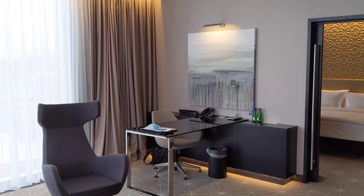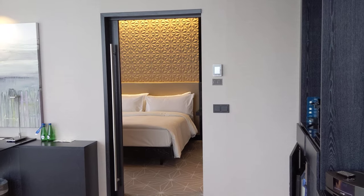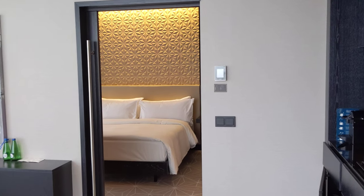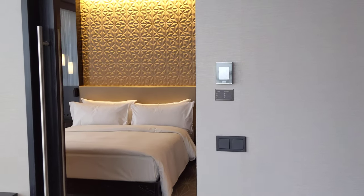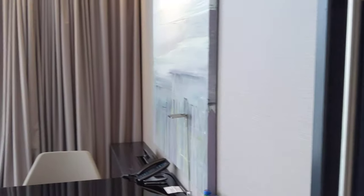So again, this is the Tallinn Park Hilton here in Estonia, and this is the one-bedroom corner suite, room 822.